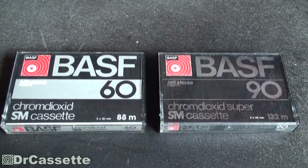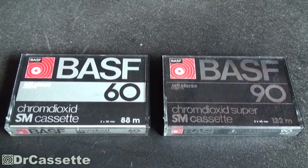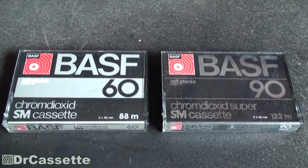It was in the 1970s when BASF, a major German producer of chemicals and back in the day one of the biggest tape manufacturers in the world, came up with a new invention.